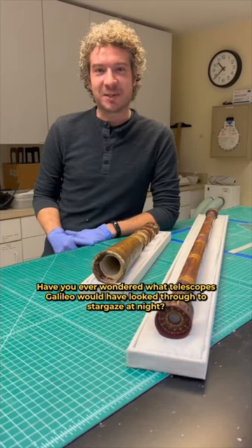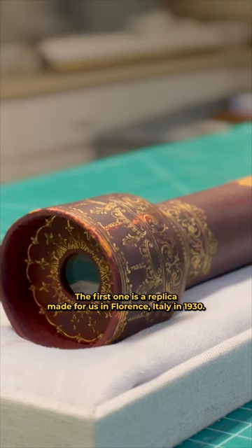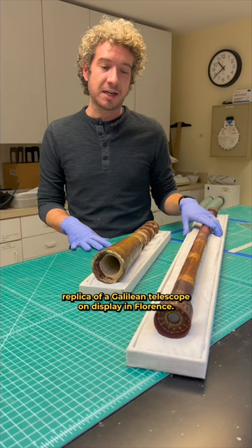Have you ever wondered what telescopes Galileo would have looked through to stargaze at night? Here in front of me I have two examples of telescopes he actually might have used. The first one is a replica made for us in Florence, Italy in 1930. This was made for the grand opening of the Adler Planetarium and is an exact replica of a Galilean telescope on display in Florence.